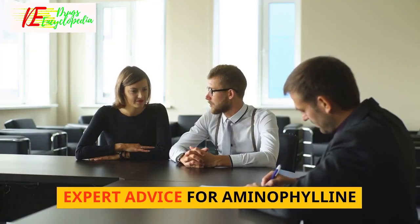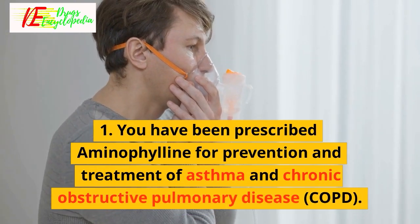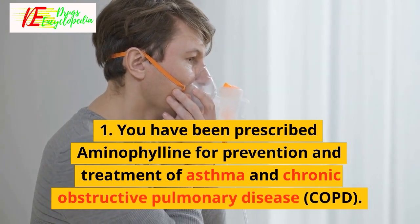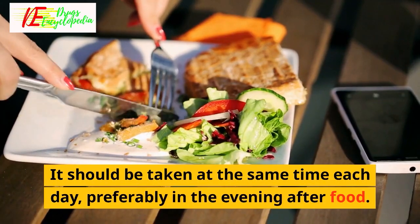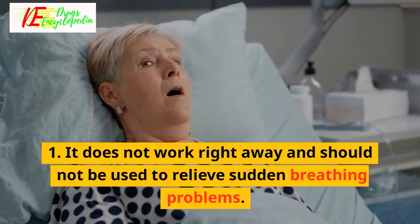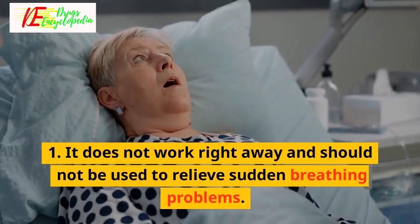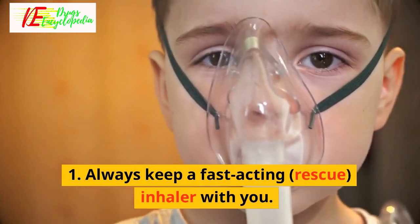Expert advice for Aminophiline: You have been prescribed Aminophiline for prevention and treatment of asthma and chronic obstructive pulmonary disease, COPD. It should be taken at the same time each day, preferably in the evening after food. It does not work right away and should not be used to relieve sudden breathing problems. Always keep a fast-acting rescue inhaler with you.